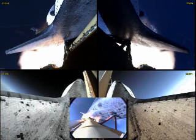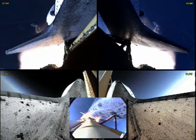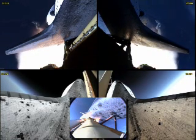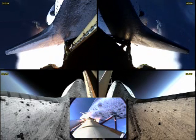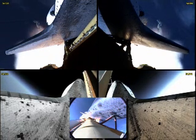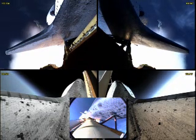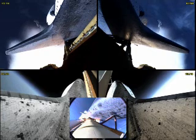At liftoff, the fully-fueled shuttle, boosters, and external tank weighed four and a half million pounds. It now has burned half that liftoff weight in propellant. One minute, 30 seconds. The electricity-producing fuel cells also in excellent shape as Atlantis heads downrange, 18 miles from the Kennedy Space Center at an altitude of 18 miles.